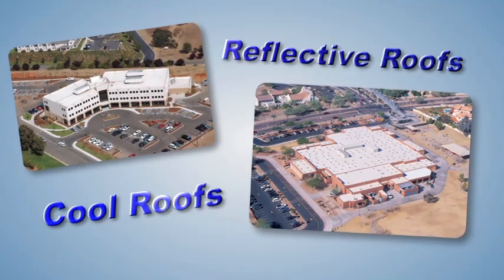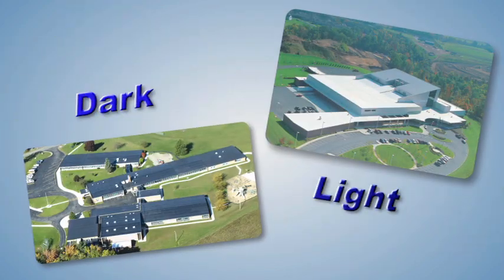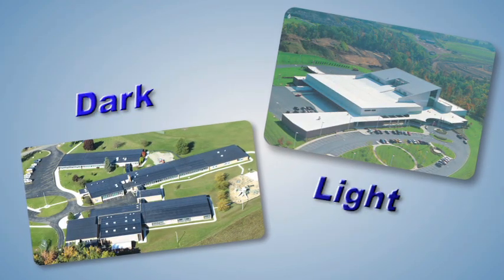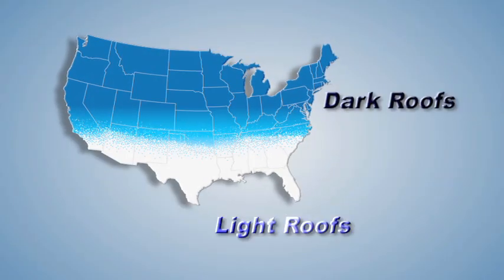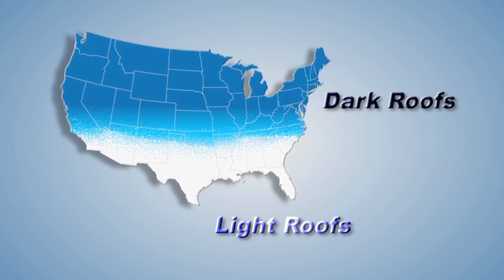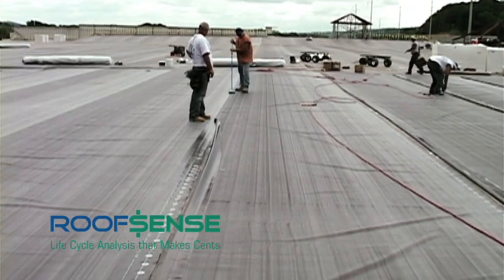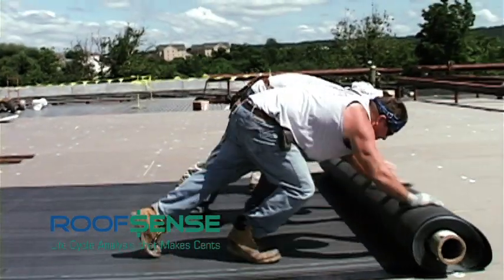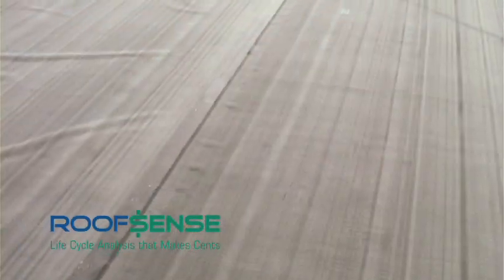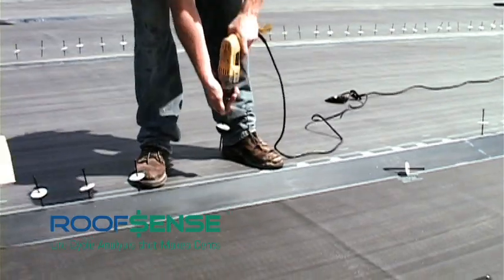With all of the energy-efficient and environmental buzz surrounding cool, reflective roofs, it can be difficult to defend the benefits of a dark-colored roofing system like EPDM. However, data shows that buildings throughout North America would experience an energy-saving and environmental benefit from a dark-colored roof. In fact, in ASHRAE Zones 3 and above, dark-colored roofs like EPDM are almost always the more energy-efficient solution when compared to lighter, more reflective, cool roofs.